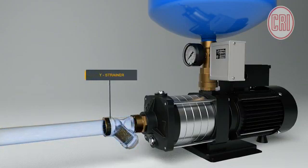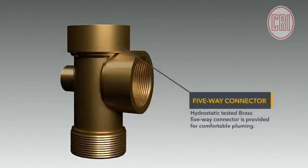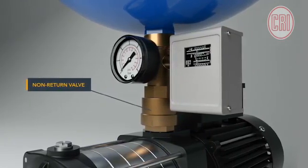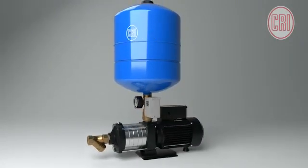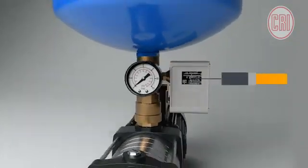A wire strainer is provided at the suction inlet of the pump to protect against entry of foreign particles, avoiding damage and extending system life. A hydrostatic-tested brass five-way connector is provided for comfortable plumbing. The inbuilt non-return valve in this integrated system protects the pump from backflow of water, increasing its lifespan.